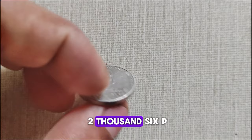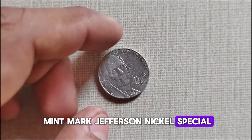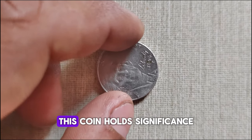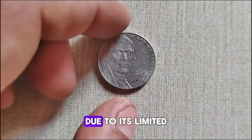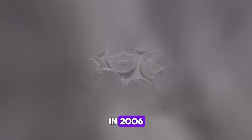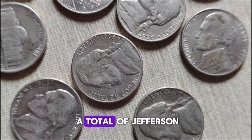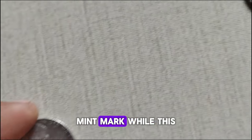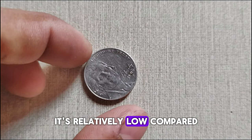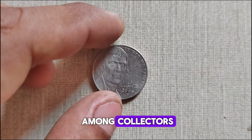What makes the 2006 P-Mint Mark Jefferson nickel special? Aside from its place in American numismatic history, this coin holds significance for collectors due to its limited mintage and unique characteristics. In 2006, the Philadelphia Mint produced a total of Jefferson nickels with the P-Mint Mark. While this may seem like a substantial number, it's relatively low compared to other years, adding to its appeal among collectors.